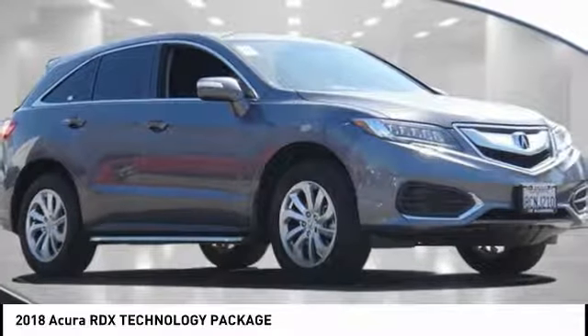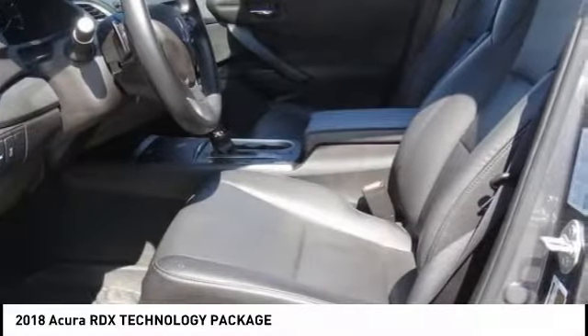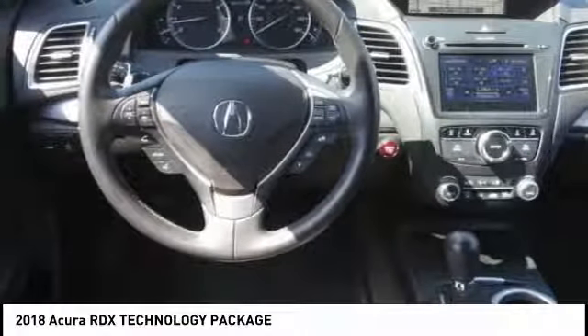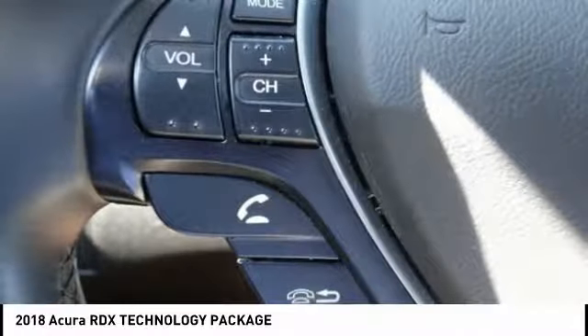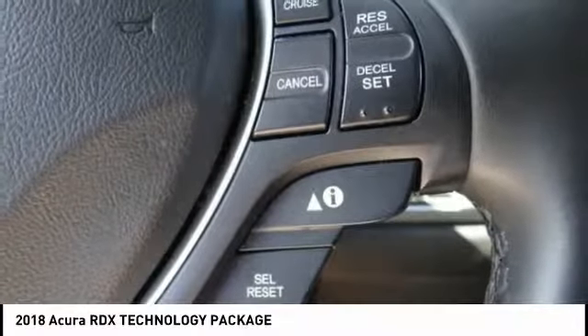Stop by and take a look at the 2018 RDX. Viewed as Acura's answer to BMW's sporty X3, the RDX offers a stylish interior, plenty of sport, and a nice amount of utility.